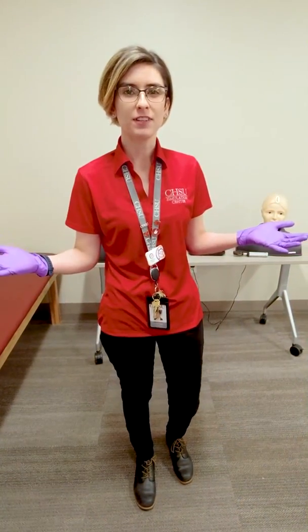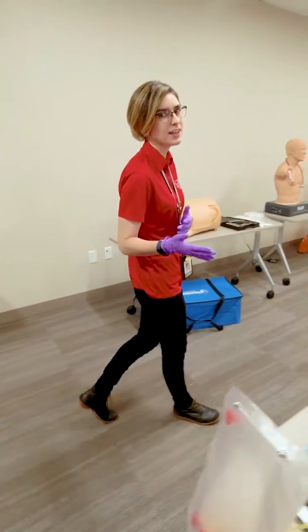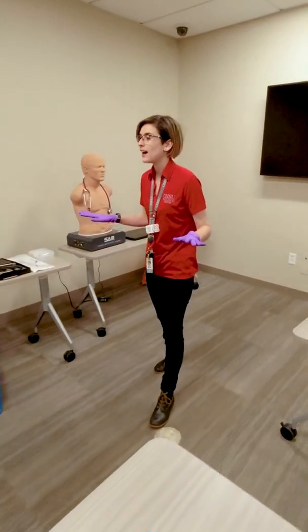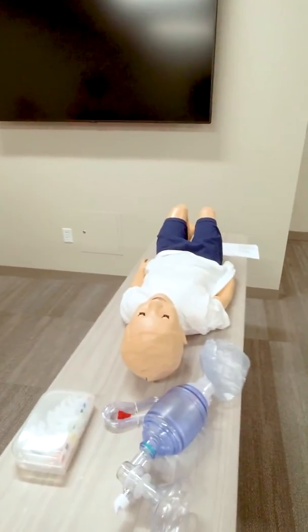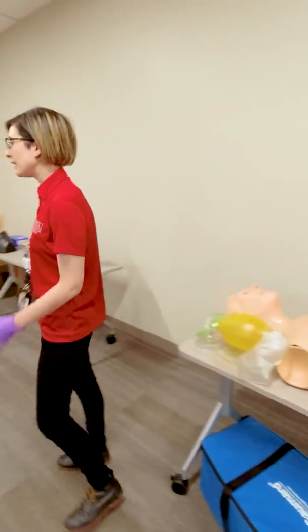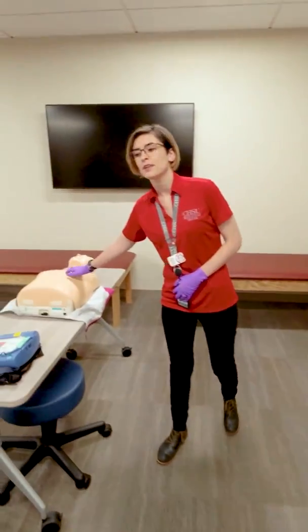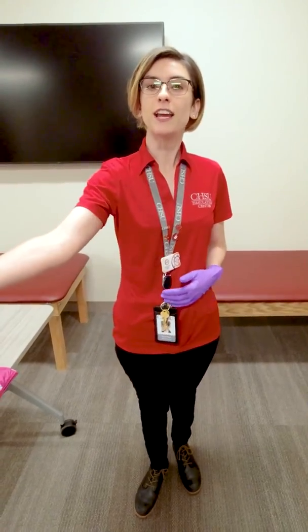Hi everybody, hope you've been having fun this week. My name is Sierra Ross, and I'm a simulation operations technician, and I'm here to show you some cool toys. We have a variety of clinical task trainers where our medical students learn how to do medical procedures such as intubation and how to learn CPR. But we actually have a great opportunity for you — Leslie's going to help you learn how to start an IV.